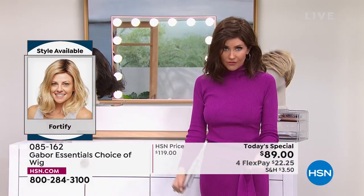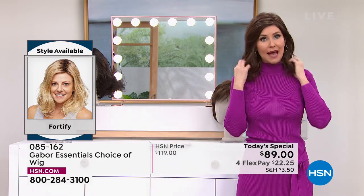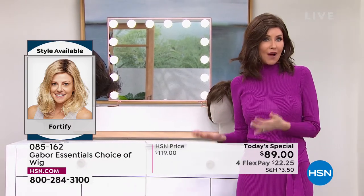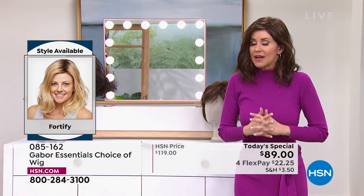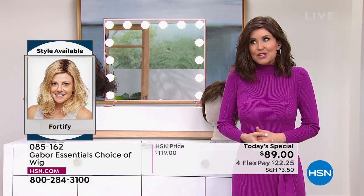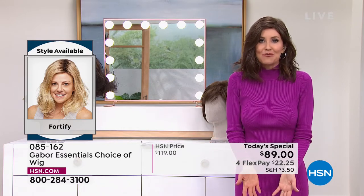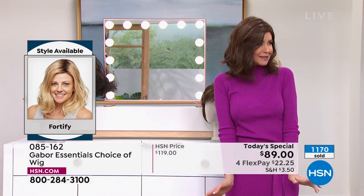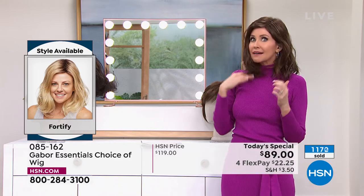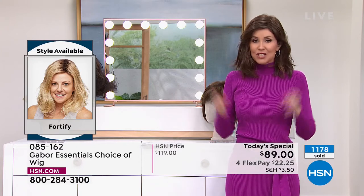Host: This one is long enough that you could pull it back, put it in a braid or ponytail, or a little updo — because it's got that nice medium length. We do have all the colors right now. There are over 300 of you on the phone waiting to get your Fortify. Get this one before you go to bed. If you're thinking about giving this as a gift — to a wife, partner, mom, sister — do it because it's $22. That is the best money you could possibly spend for someone you love.